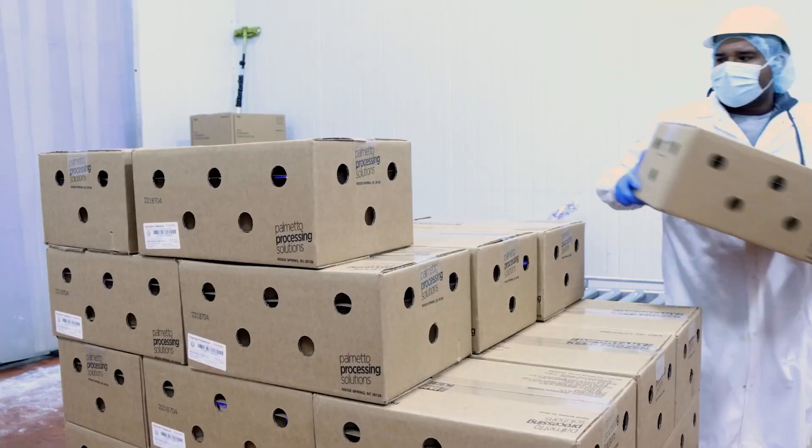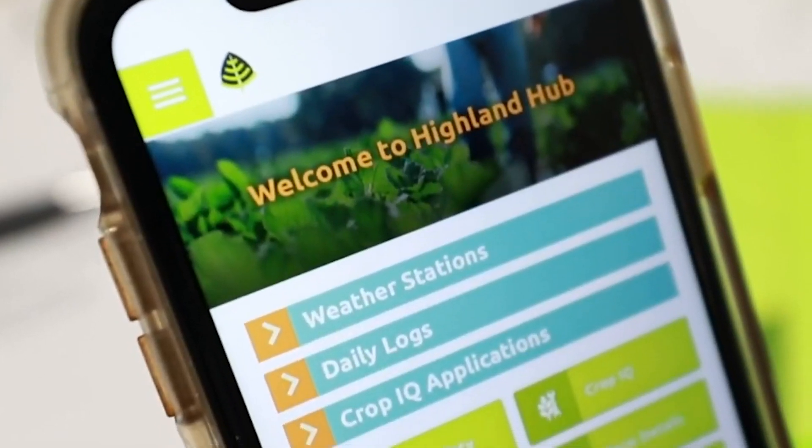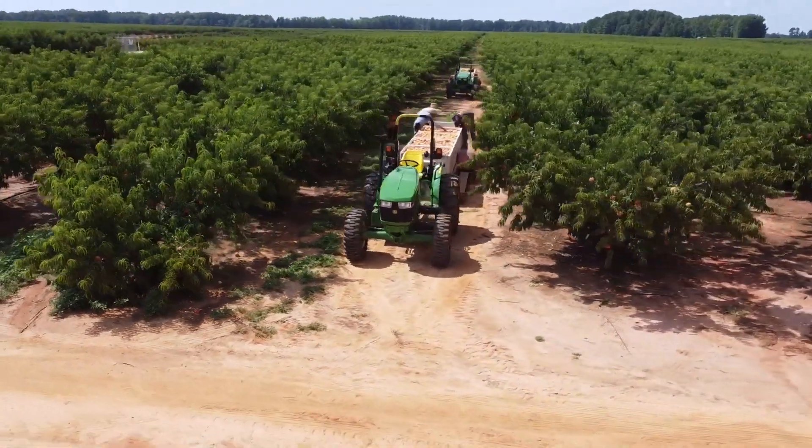By harnessing the power of the Highland Hub, growers, packers, shippers, and retailers can seamlessly receive and exchange on-demand, real-time insights into the critical elements of food production. To learn more about the Hub or speak with a team member, please visit HighlandHasIt.com.